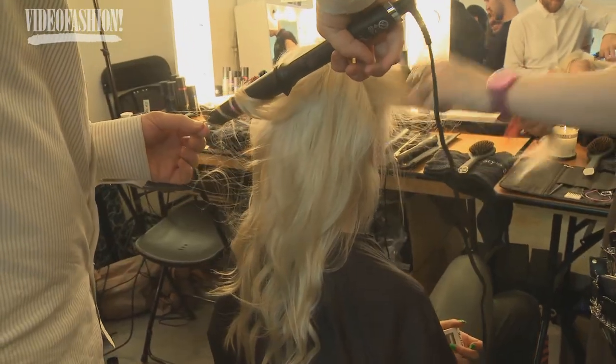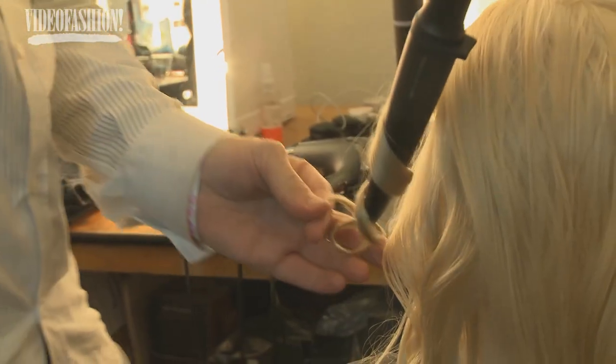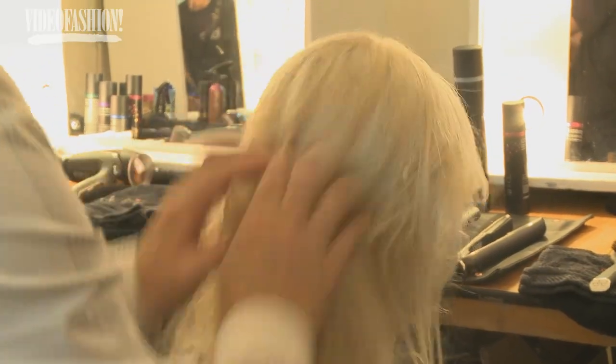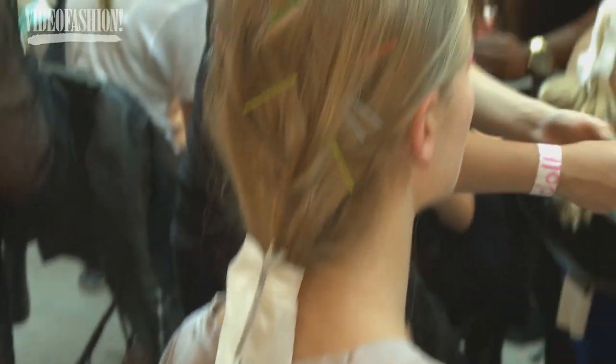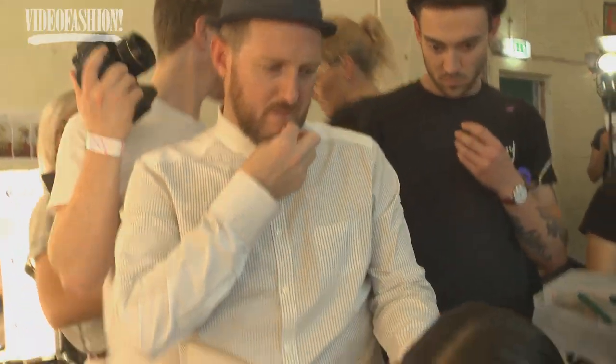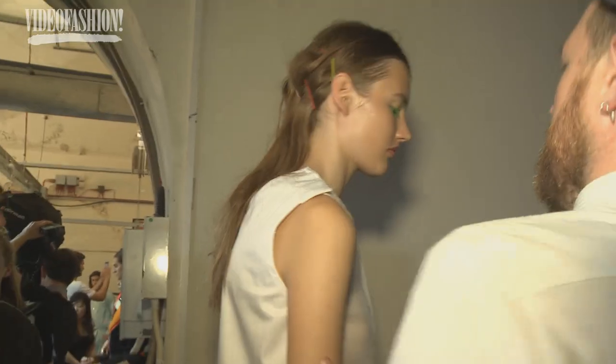We are basically creating a beachy texture in the hair with the GHD curl wand, so you get this really easy beachy texture. I then sort of scrape the hair back with my fingers. We've spray-painted a load of Kirby grips — bobby pins — and very randomly customized the back of the head. It kind of looks like it hasn't been done by themselves, but it's been very cleverly customized by me.